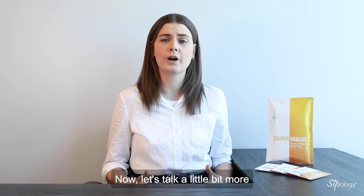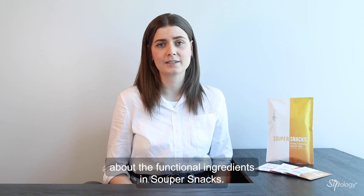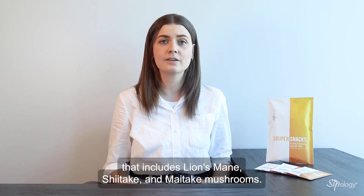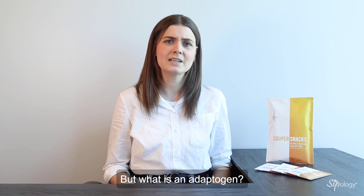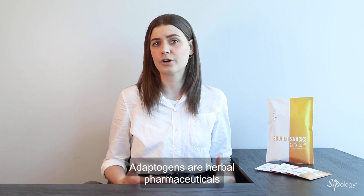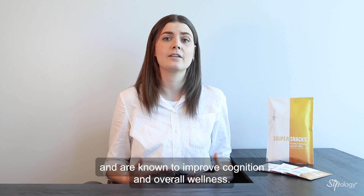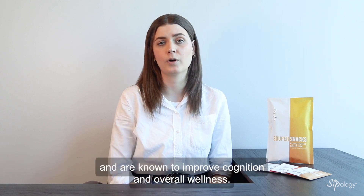Now let's talk a little bit more about the functional ingredients in SuperSnacks. SuperSnacks feature an adaptogenic mushroom blend that includes lion's mane, shiitake, and maitake mushrooms. But what is an adaptogen? Adaptogens are herbal pharmaceuticals that help your body deal with stress, anxiety, and fatigue, and are known to improve cognition and overall wellness.